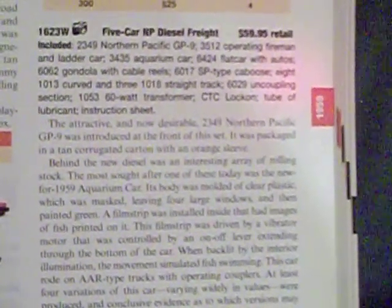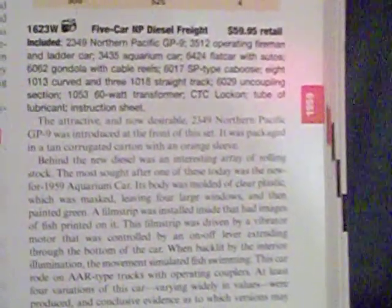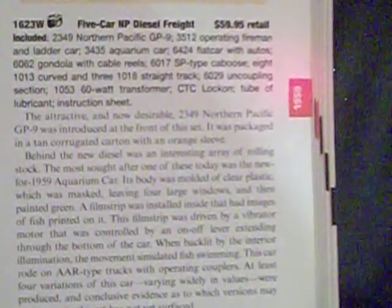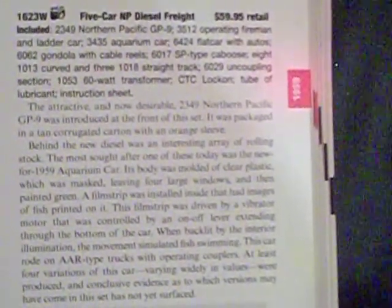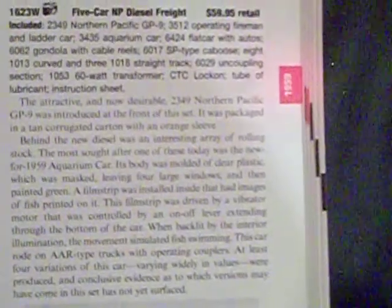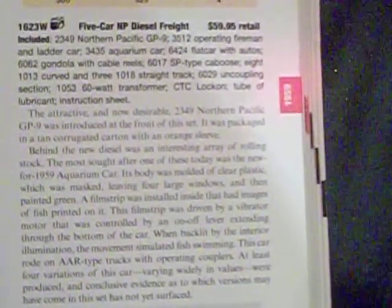The most sought-after car today was the new-for-1959 Aquarium car. Its body was molded in clear plastic which was masked, leaving four large windows, and then painted green. A film strip was installed inside with images of fish painted on it. This film strip was driven by a vibrator motor controlled by an on/off lever extending through the bottom of the car. When backlit by the interior illumination, the movement simulated fish swimming. The car rode on AAR type trucks with operating couplers.